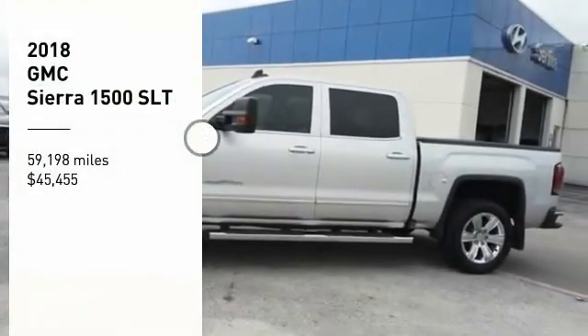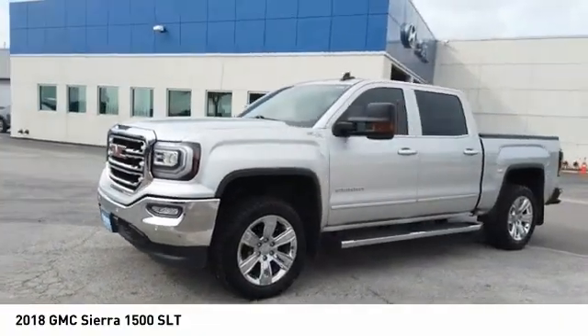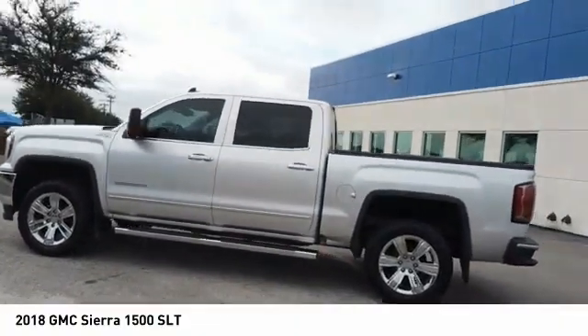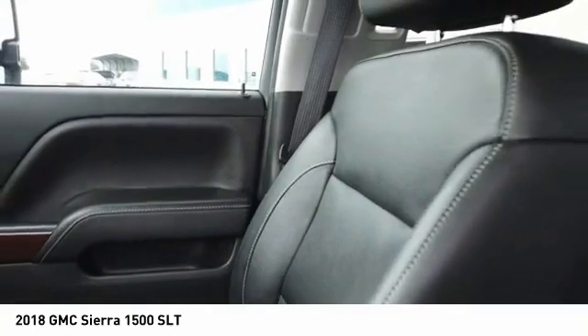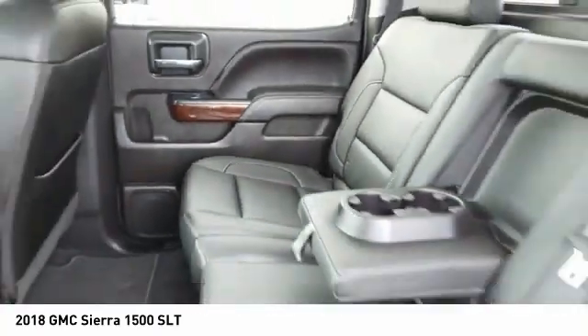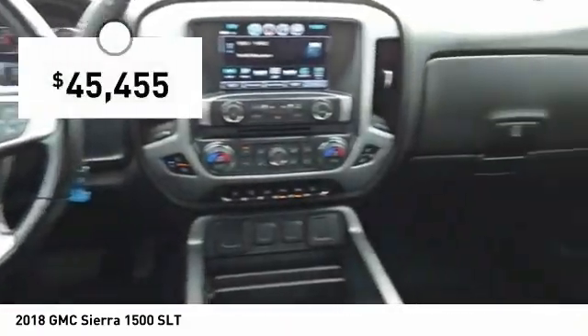Take a ride in the 2018 Sierra 1500. The GMC Sierra is a full-size pickup with all the functionality you could expect. With multiple trim levels, the GMC Sierra provides a wide range of features for you to enjoy. Power and advanced technology can both be found in this fantastic truck, and it is priced below $50,000.